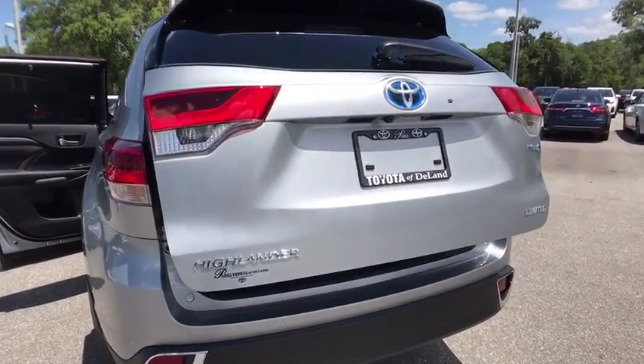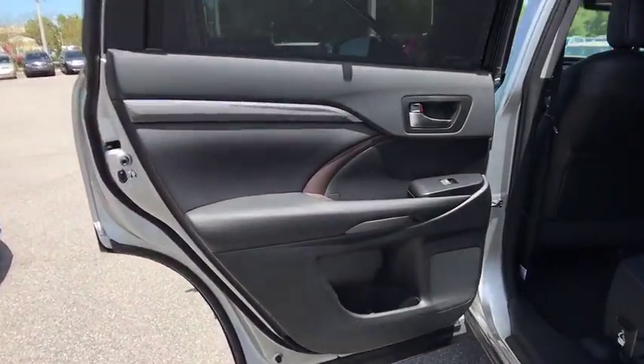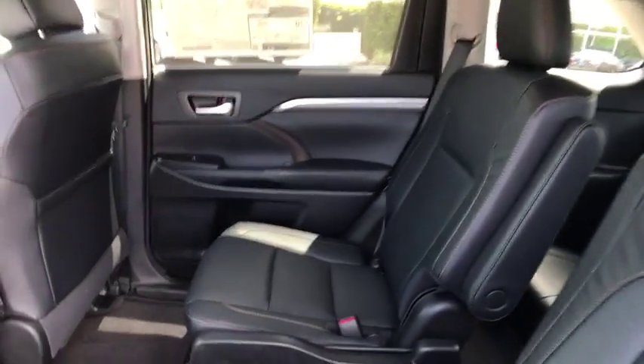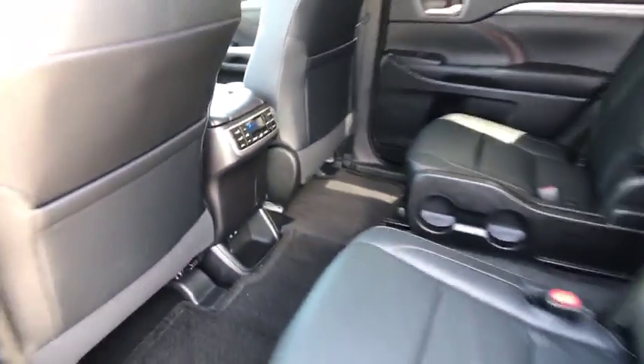Bluetooth, adjustable steering wheel, power steering, auto-dimming rearview mirror, keyless start, cruise control, hard disk drive media storage. If affordable style and reliability are what you're looking for, this vehicle couldn't be more perfect. Drive it today.